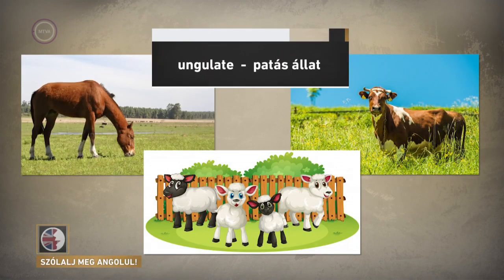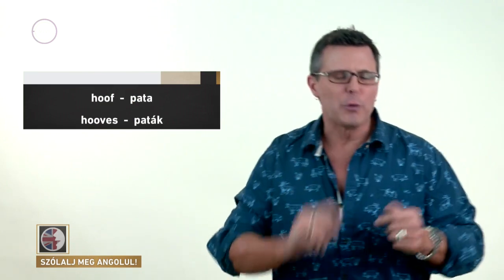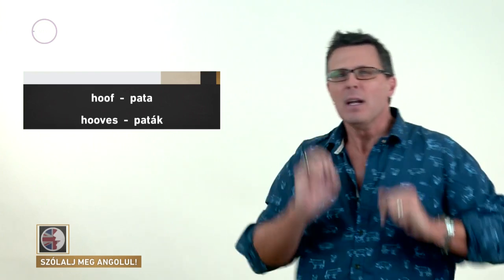And seeing as we're here, ungulates — animals like horses, cows, sheep and goats — they all have hooves. And that's a funny singular-plural noun. One hoof, two or more hooves. The plural is spelt with a V. One hoof: H-O-O-F. But two or more hooves: H-O-O-V-E-S.